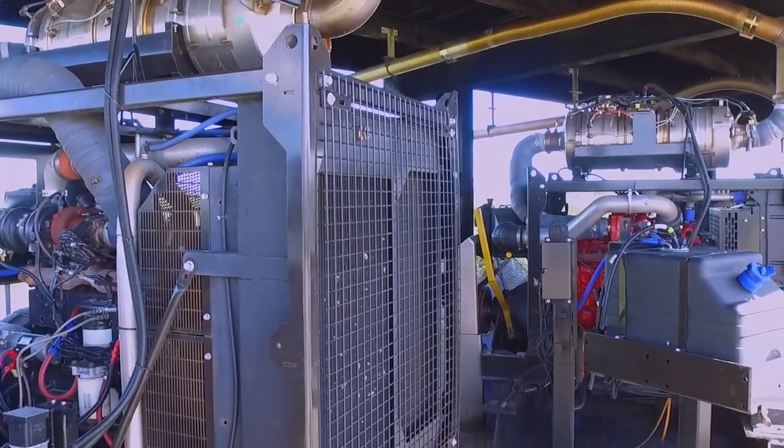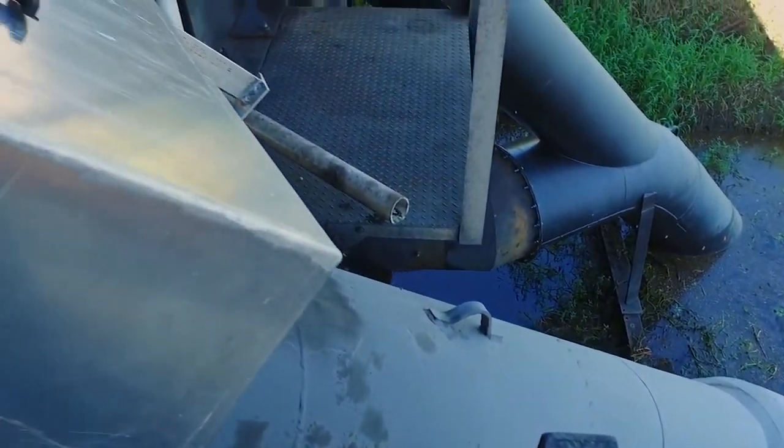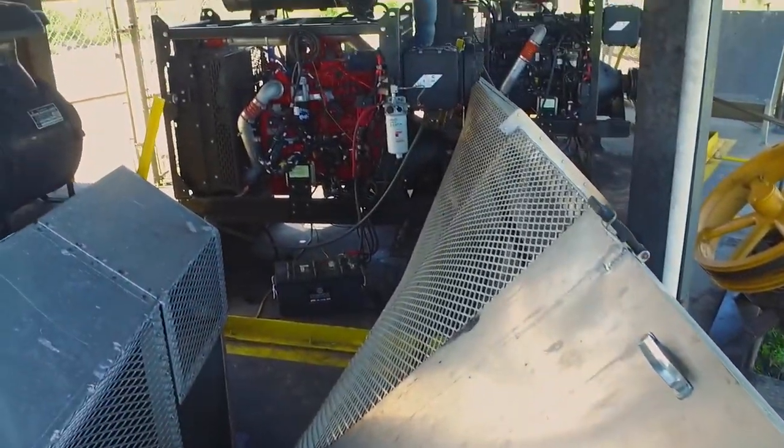With the hurricanes that we had, we had over 12 inches of rain in two days. And these pumps ran 24-7 for almost six days. We had no issues, great performance, had no problem with them.